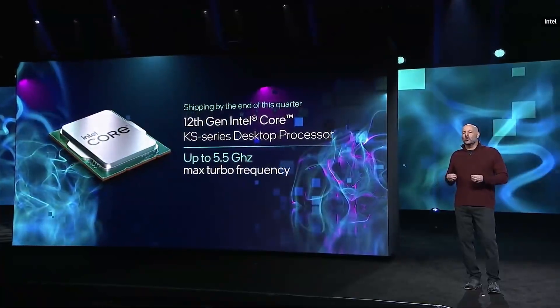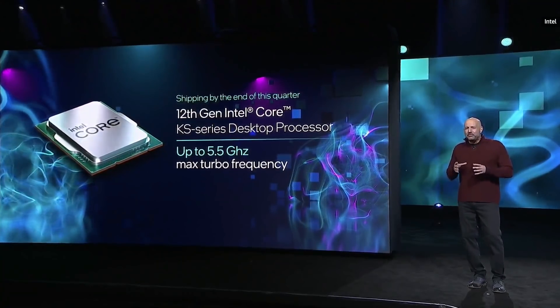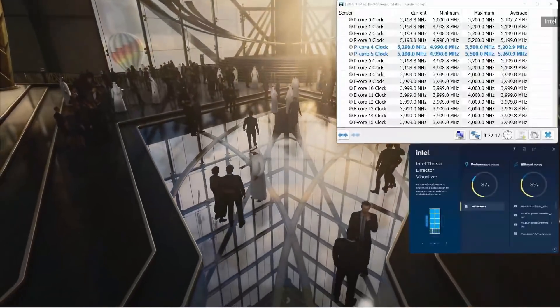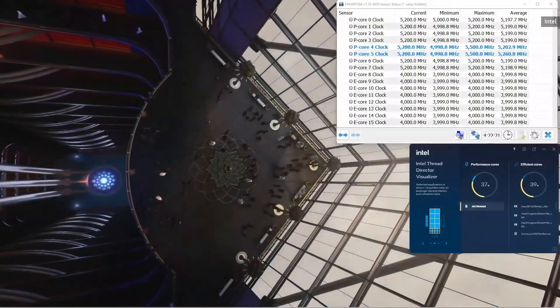Today we're going to expand the 12th Gen family further, starting with the announcement that we're in production of our brand new 12th Gen Intel Core KS series processor. It has a whopping 5.5 GHz single core turbo right out of the box. Here I have the game Hitman 3, which has been optimized for our new performance hybrid architecture. You can see those P cores hitting 5.2 GHz across all cores right out of the box.